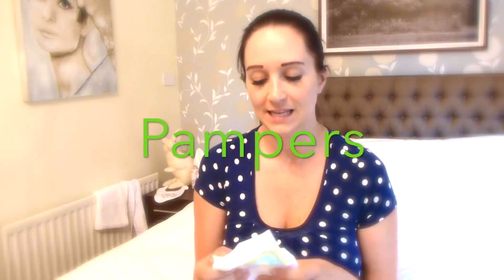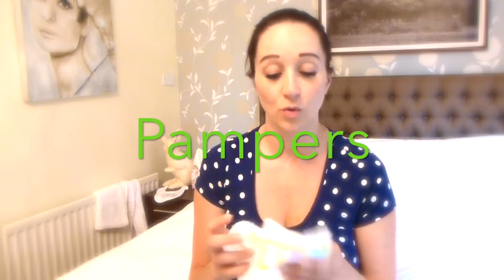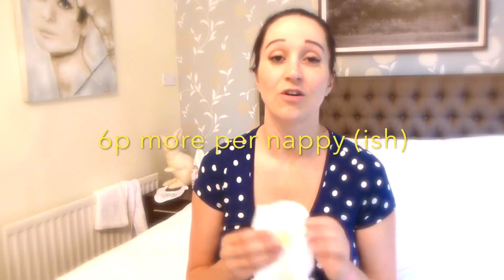My second least favourite, so third place, would be the Pampers. In quality, design, fit, leakage - everything - there's not much difference between them and the next ones I'm going to cover, which are the Aldi Mamia at number two. It's just that the Pampers are a lot more expensive for something that is pretty much the same.